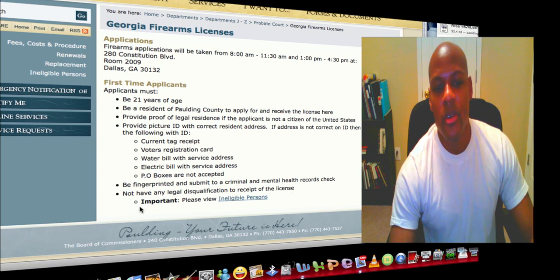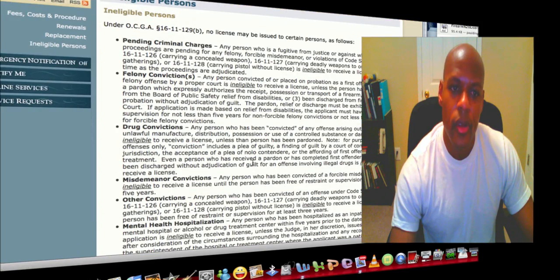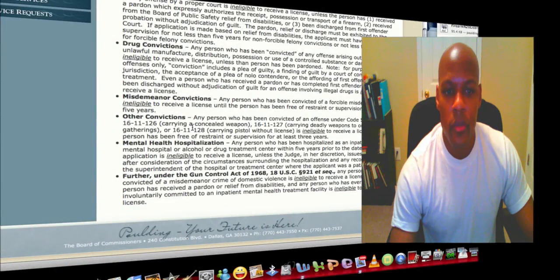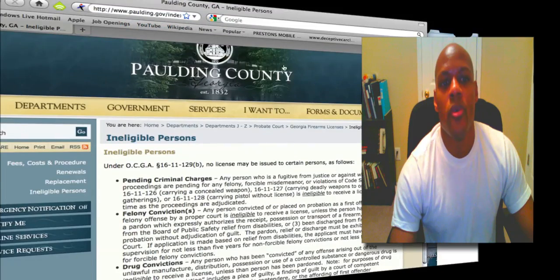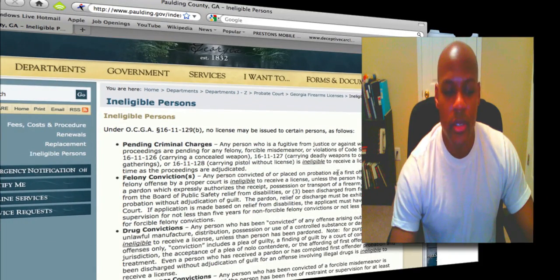It says here to please view ineligible persons — let's click on that. Any pending criminal charges, felony convictions, drug convictions, misdemeanors, mental health hospitalization issues, etc. I'm going to include the link so that you can go and read about the various things that it takes to get this license.